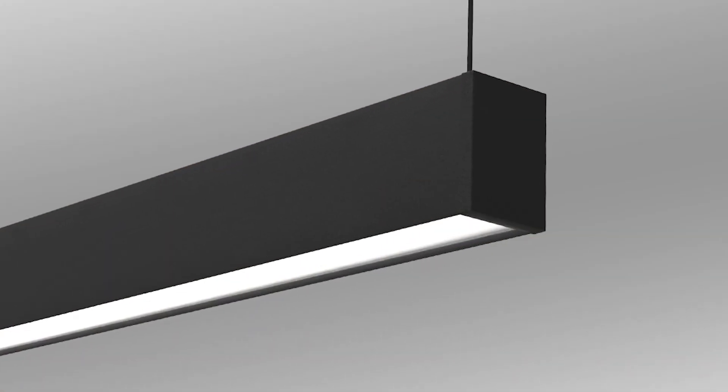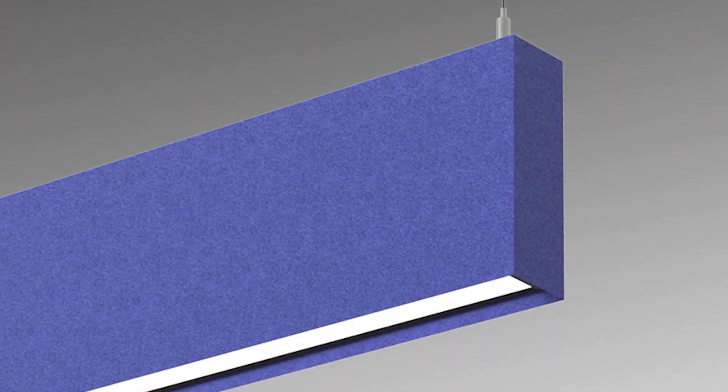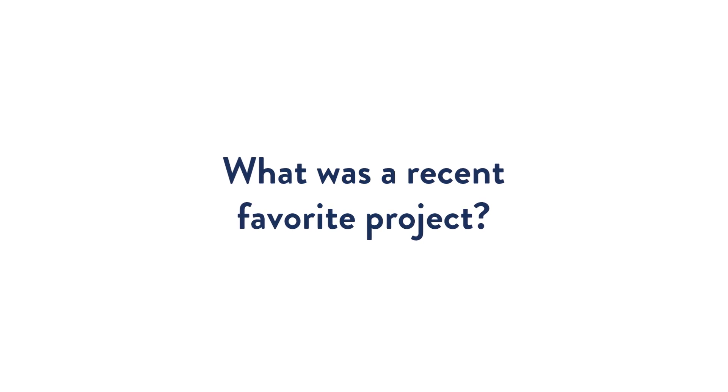One of the things I like about this product — we have a number of platforms we've built, one of which is our sleek product. It's a one-inch aperture product that we're able to cut into smaller pieces and create geometric shapes or custom configurations. With this convergence of sound mitigation making its way into lighting, using acoustic PET materials, we're able to turn this into a pretty unique pendant type of product rather than just a standard long straight linear product.